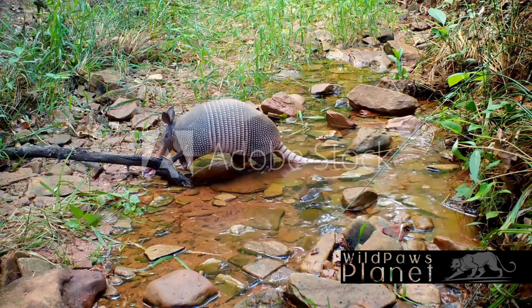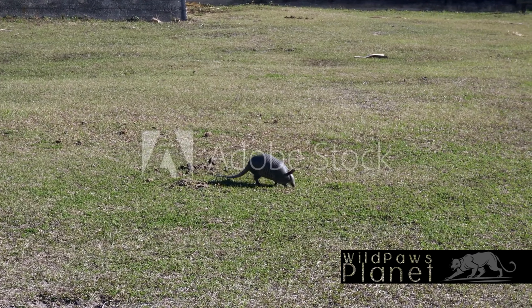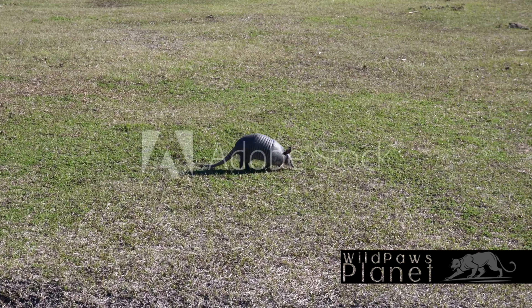The Nine-Banded Armadillo, as the name suggests, gets its name from its body structure. It has a shell made up of nine flexible bands, which act as a protective shield against predators. This intriguing creature originates from the Americas. Its range spans from the southern parts of North America, through Central America, and into the northern regions of South America. Its presence across such a vast geographical area is a testament to its adaptability and resilience.